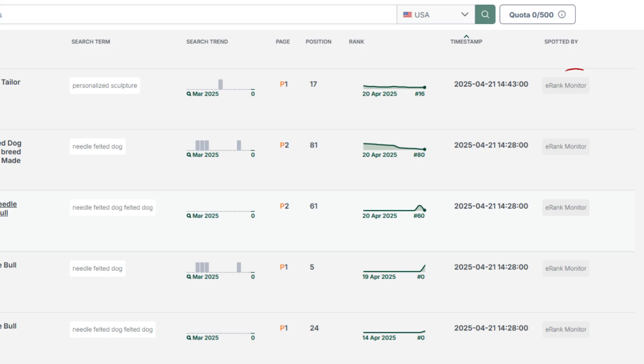What is eRank Monitor and Etsy Visitor? eRank Monitor is the eRank system searching and finding your Etsy listings. This is just a rank check — it doesn't mean that your listings had any views, or that anyone is even searching for those keywords, just that your listing is ranking in search.